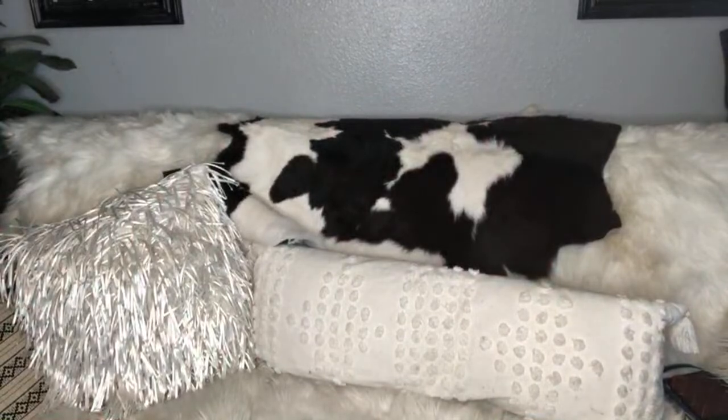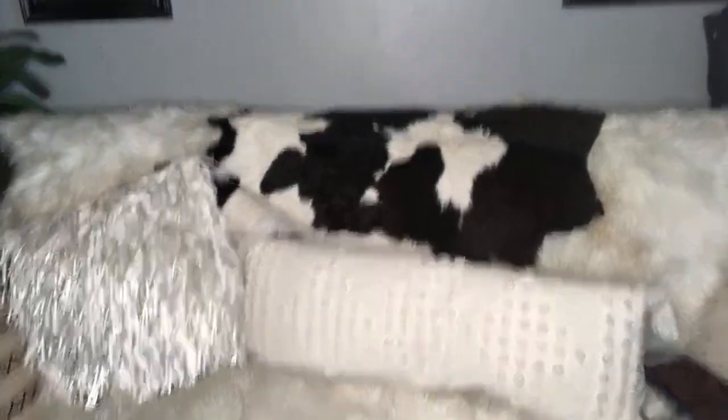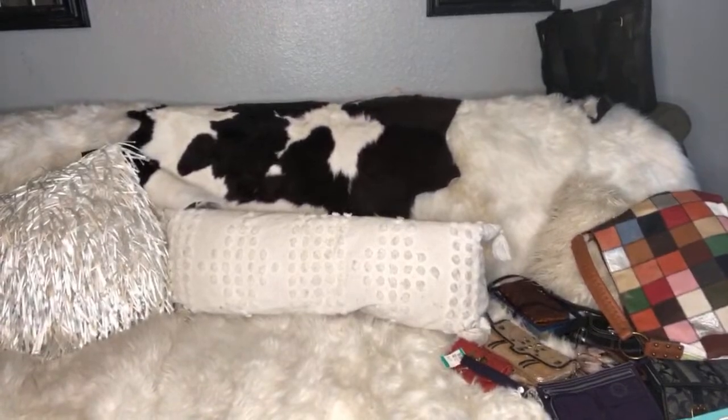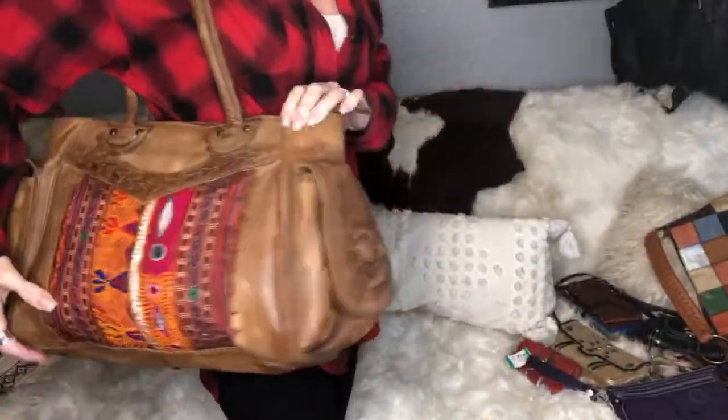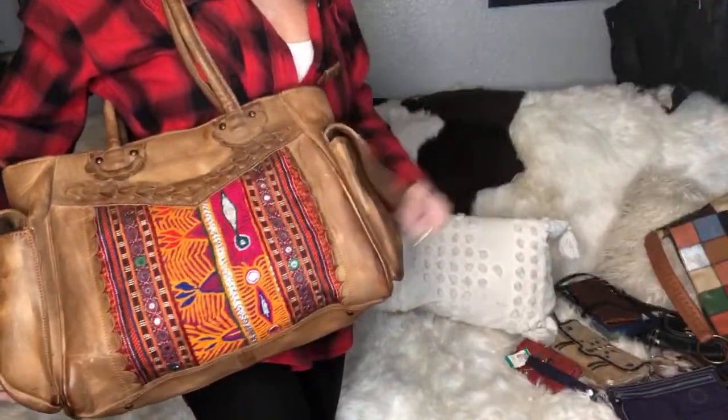Someone asked to see it on my shoulder — sure! I'm going to move back so you can see it better on me. It's definitely a larger bag — if you're a large bag gal, this is it. Magnetic snaps and a nice long strap drop.